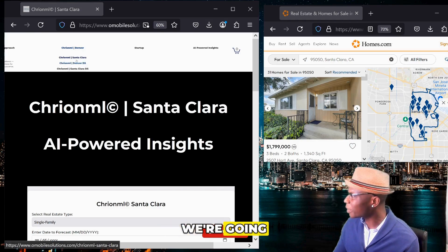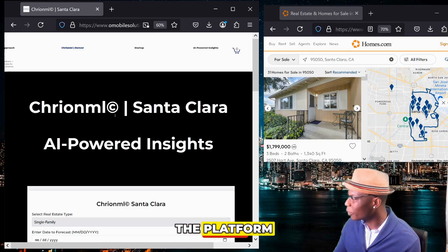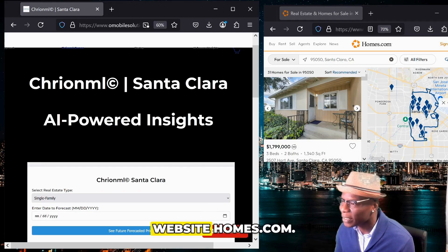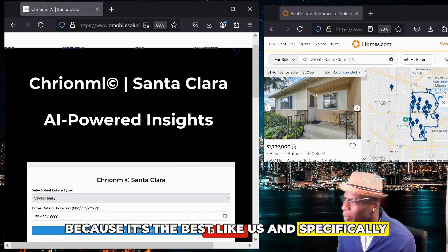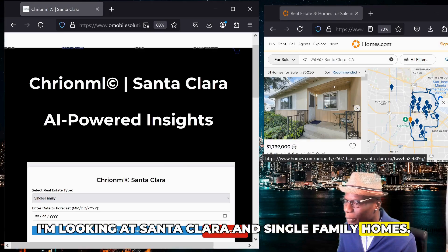We're going to start off with Santa Clara. What you're looking at is a platform on the left-hand side. Up here I have one of the realtor websites, Homes.com, and specifically I'm looking at Santa Clara and single-family homes.